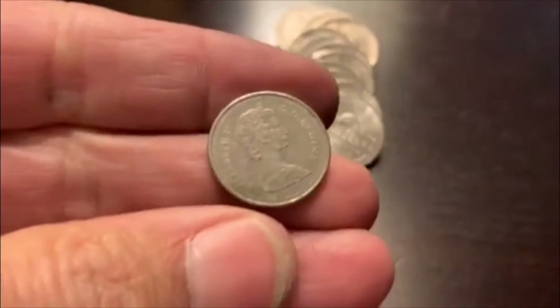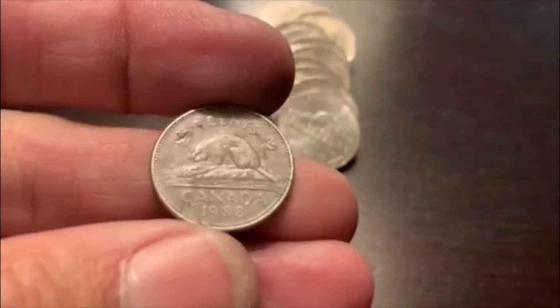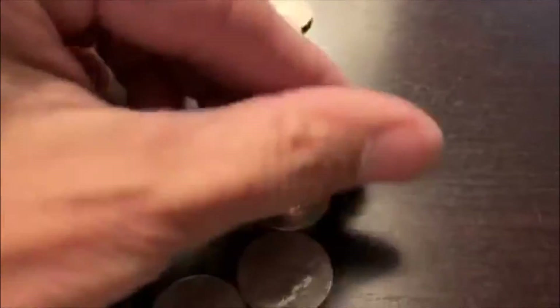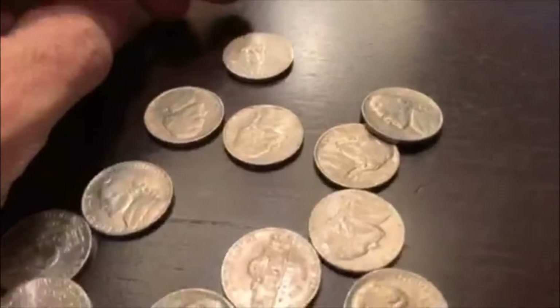Foreign — we got a Canadian. And that's a 1988 Canadian. That came at the end of the roll and there is nothing else. We're on to the next.